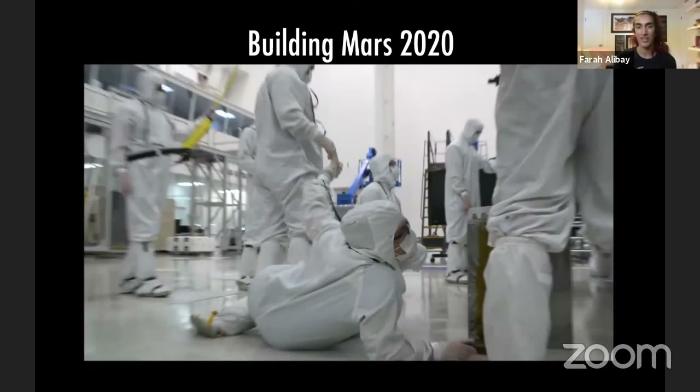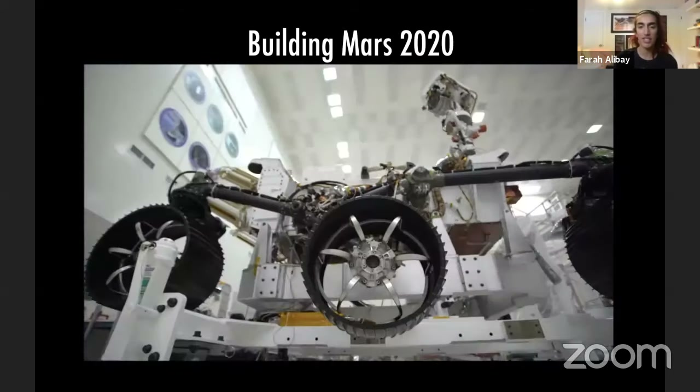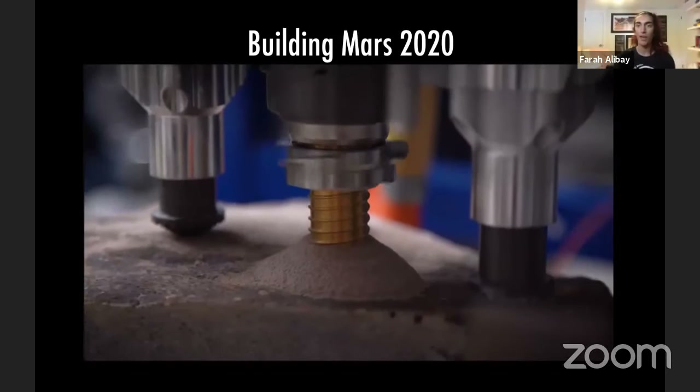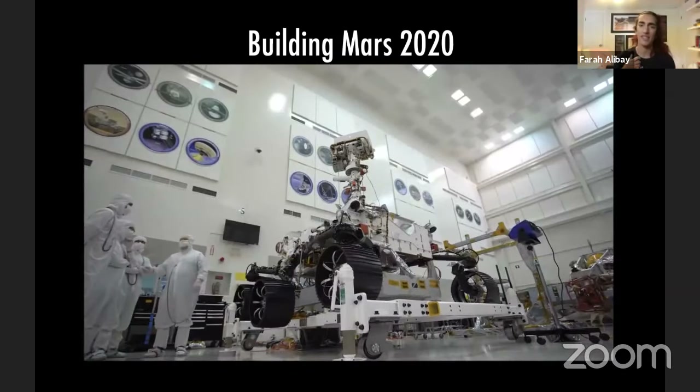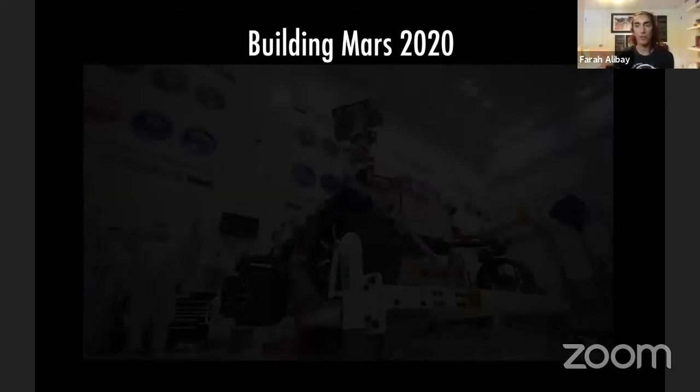That was something completely different for me because InSight was a lander — it didn't go anywhere. On Mars 2020 we have to drive, we have to figure out where we are all the time. On Earth I always have GPS, and I do a lot of back-country climbing and hiking — I have a map, compass, and GPS to guide myself. On Mars, it's a little different. GPS comes from satellites around Earth, and we don't have GPS on Mars. We also don't have a global magnetic field on Mars, which means a compass won't work there either. There is no way of knowing where North is using a compass on Mars.